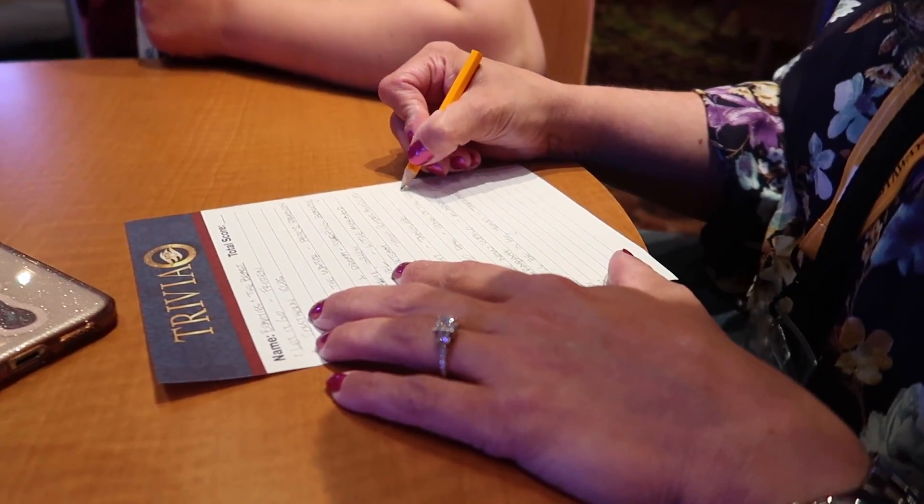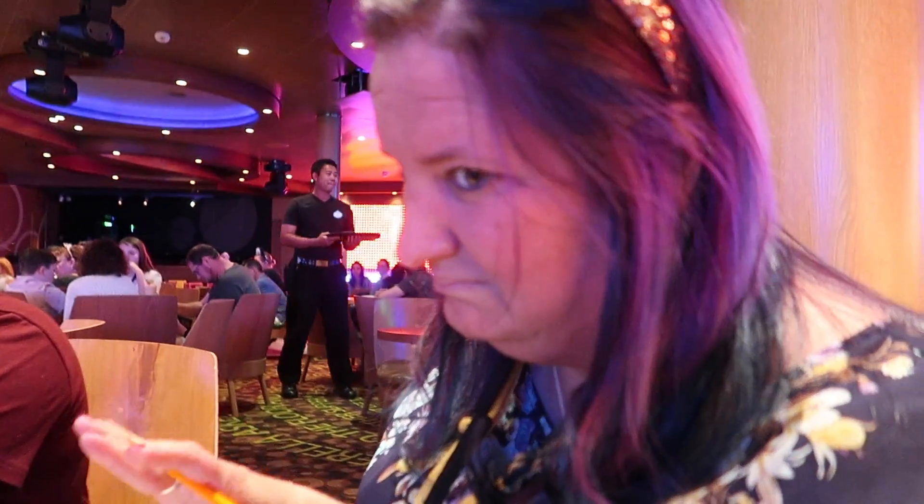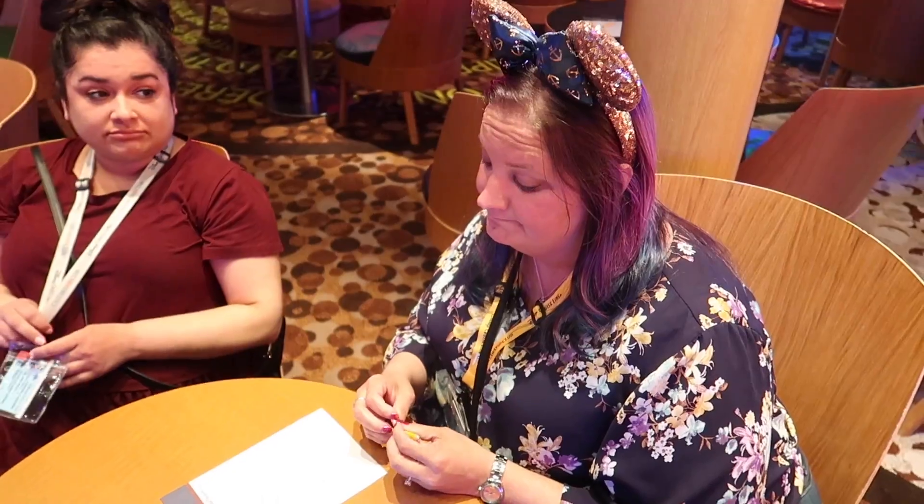We just finished the last question — question number 10 of Disney Tunes Trivia. Sherry, how do you feel like we did? So-so. We lost because... yeah, of Sherry. Honestly, it's okay. I'll forgive you eventually.